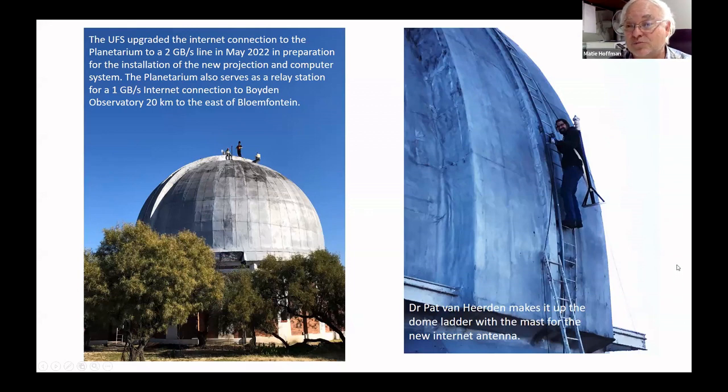For that, you need quite broadband and fast internet. You can see our technical director for the planetarium going up with the mast for upgrading our internet to a much faster speed to make provision for all these options. We got a two gigabyte per second line in May 2022. This also serves as a relay station to the other observatory out of town. Naval Hill is in the center of the city, and Boyden Observatory is outside the city about 20 kilometers to the east, not in line of sight of the university. So this mast has a double purpose — it's also a relay station for internet from main campus to Boyden Observatory.